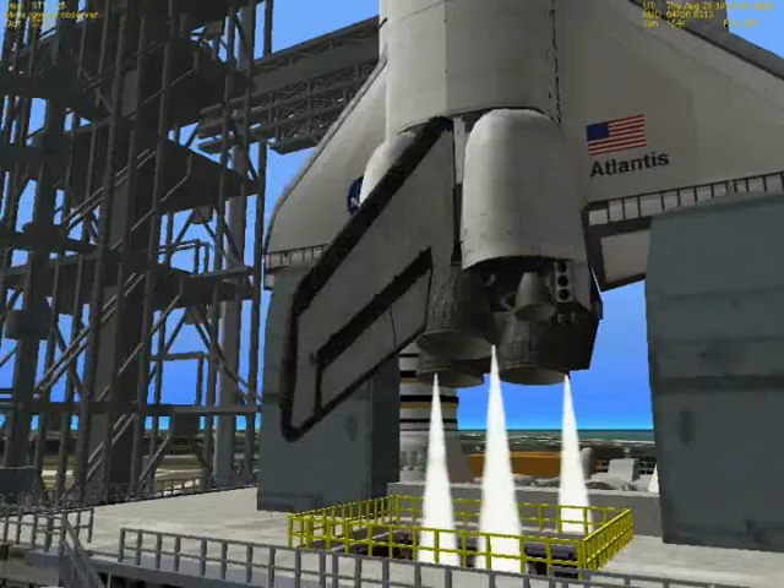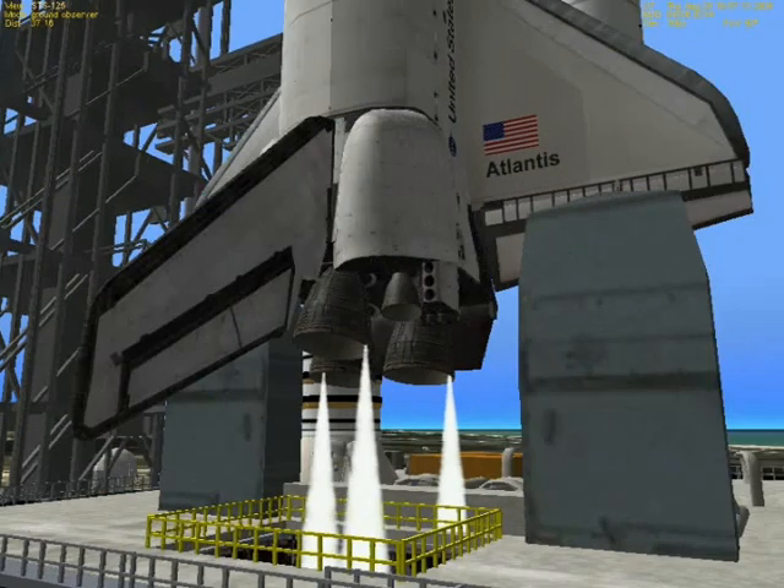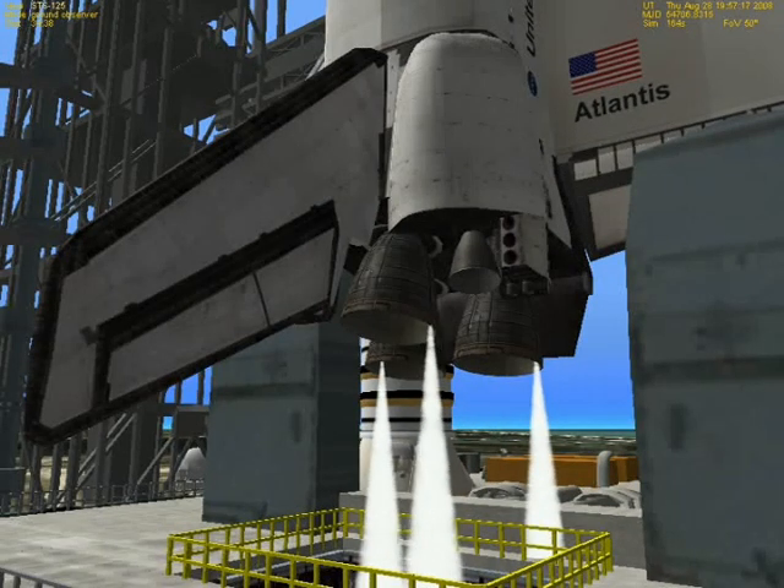T-minus 31 seconds. Endeavour's four redundant computers have primary control of critical vehicle functions for the remainder of the count. T-minus 20 seconds. Sound suppression water will be released on the launch platform.